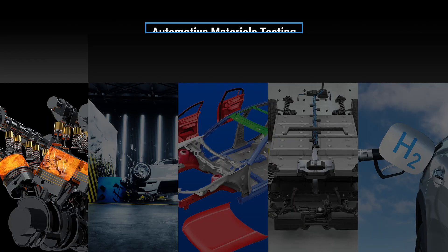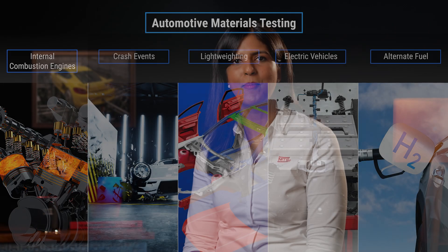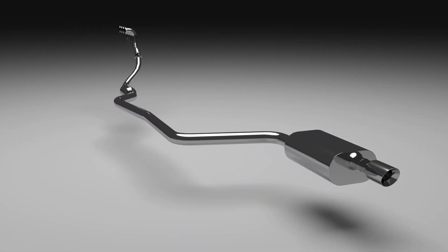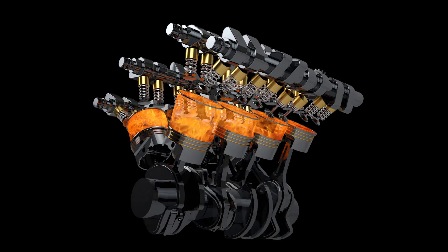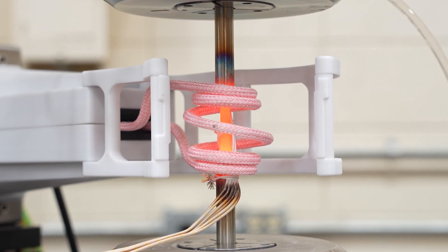In the first part of our series, we look at high temperature testing for materials used in internal combustion engine vehicles, particularly those materials used in exhaust systems and engine cylinders. As the design and performance of engine cylinders improve, we see hotter temperatures and faster cars.